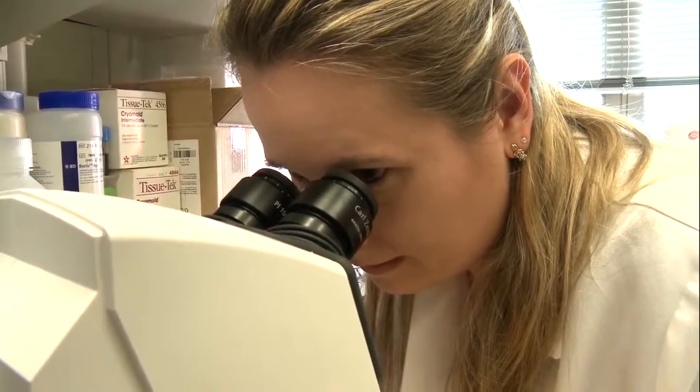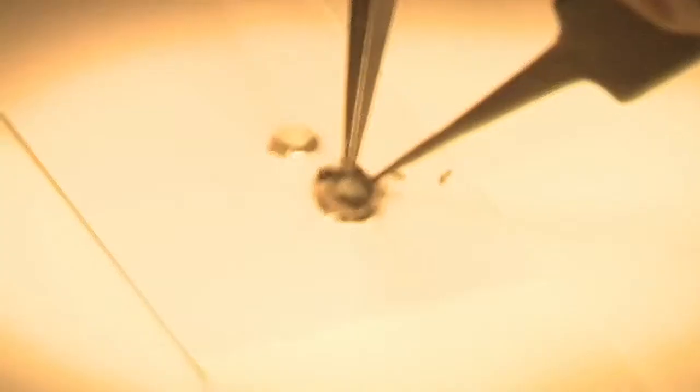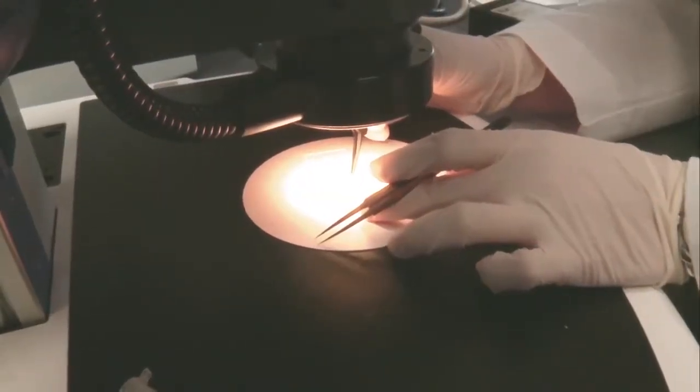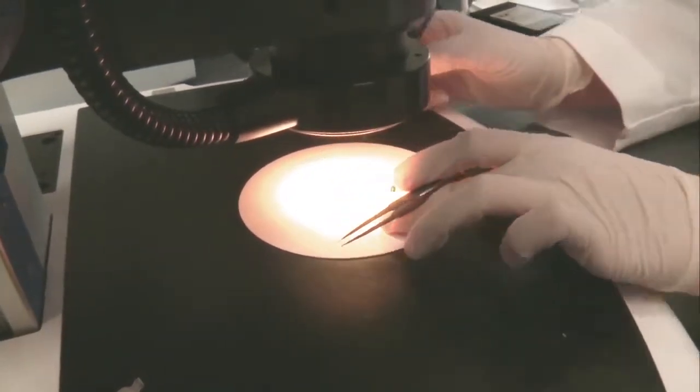So here's the retina. The retina is commonly inflamed in uveitis. I'm pulling it away from the eye cup. And then I will cover slip it and flat mount it with a media.